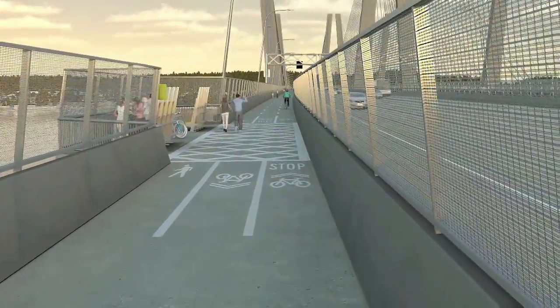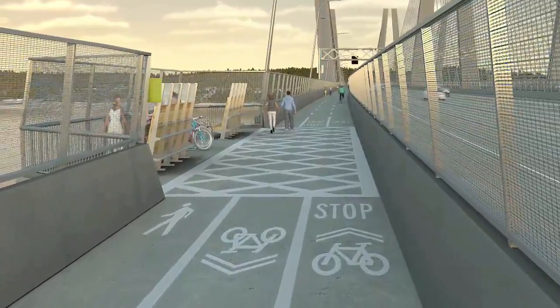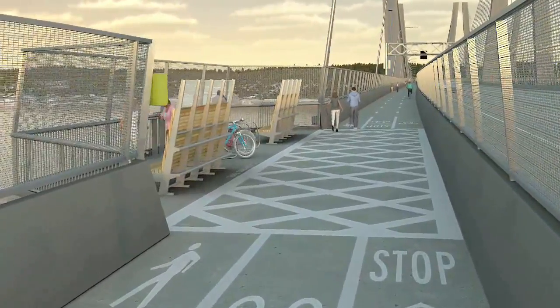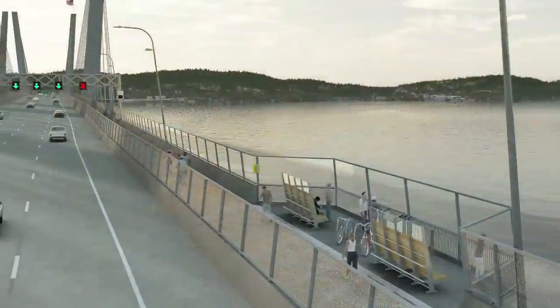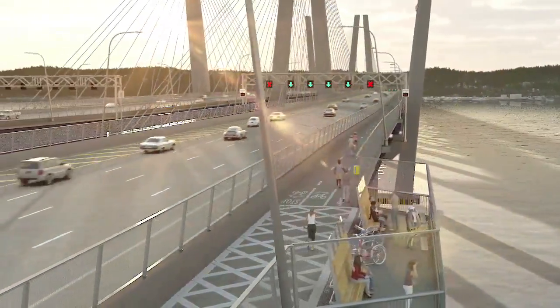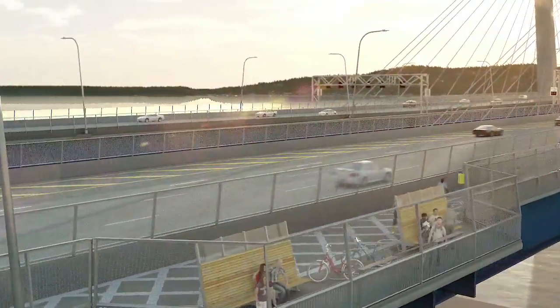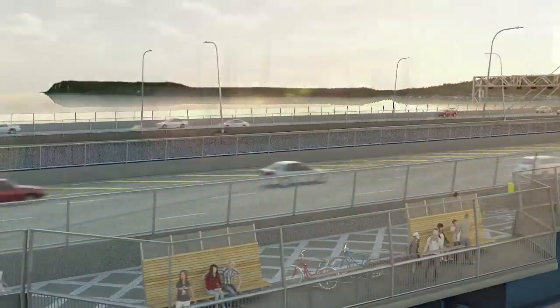For the first time ever, a new shared-use path integrated on the north side of the span will welcome bicycles and pedestrians in harmony with the overall design. The path includes Belvederes — safe and comfortable scenic spots affording unprecedented views of the Hudson River Valley, with cultural information about the region's rich heritage.